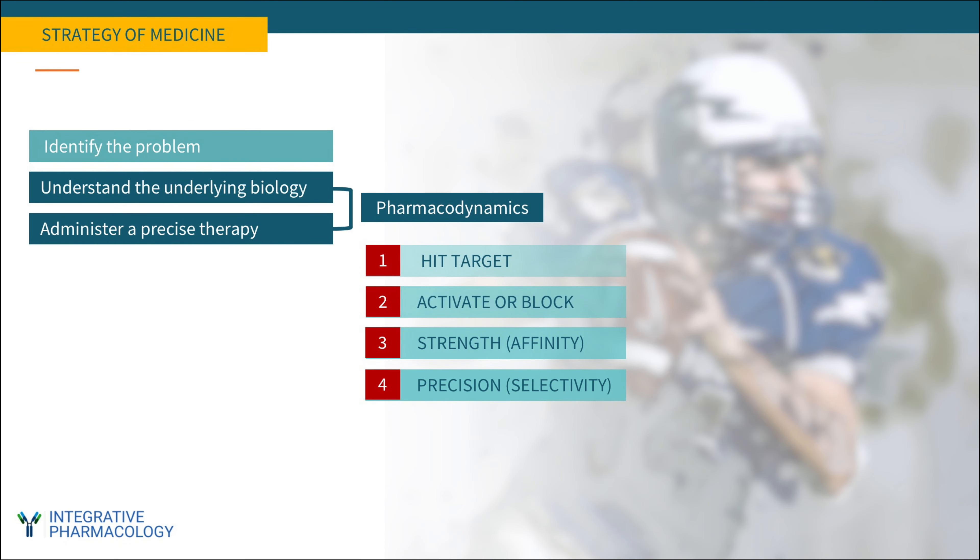In part one we defined pharmacology as it fits into the bigger strategy of medicine. The first step is identifying the problem, which is the realm of diagnostic medicine. The domain of pharmacology involves understanding the underlying biology and administering a precise therapy that addresses that biology. Pharmacodynamics is the branch of pharmacology that describes what a therapeutic agent does to the body, and good pharmacodynamic performance is defined by four parameters: the ability to hit a target, to activate or block that target, and doing so with strength or affinity and with precision or selectivity. These four factors contribute to the efficacy of a medicine, whether it's a drug, a phytochemical, or a dietary supplement.